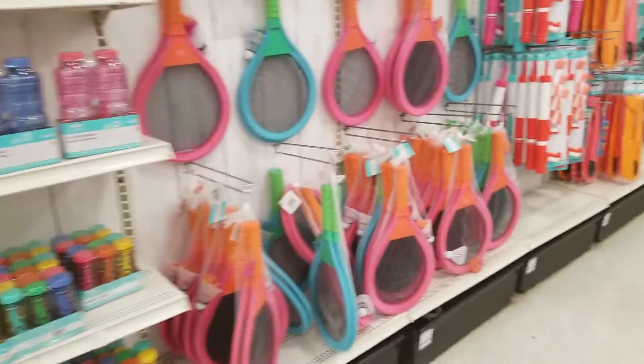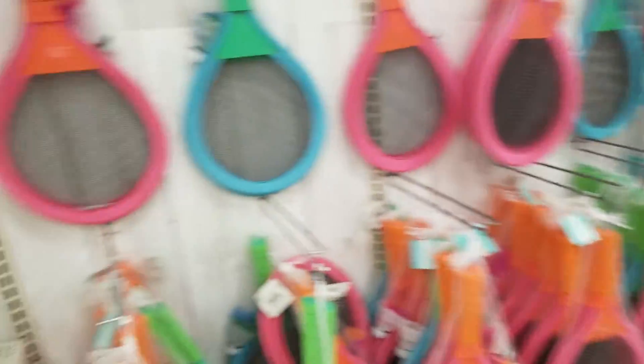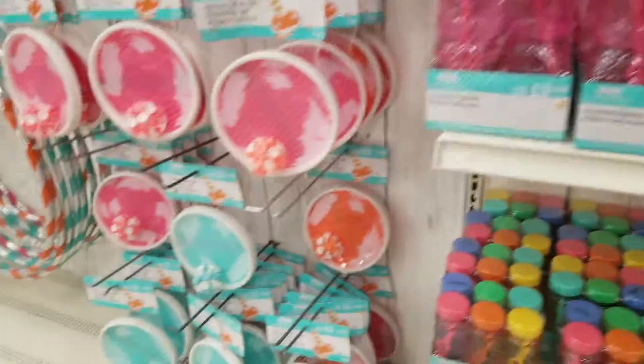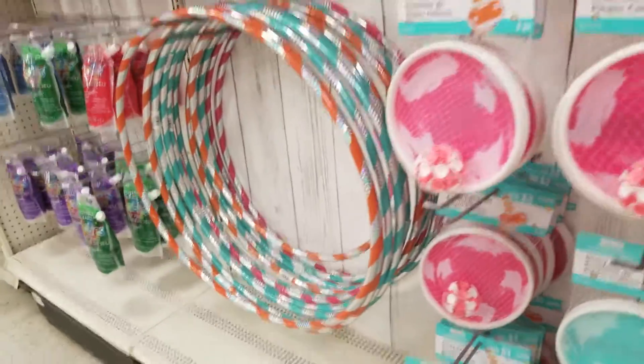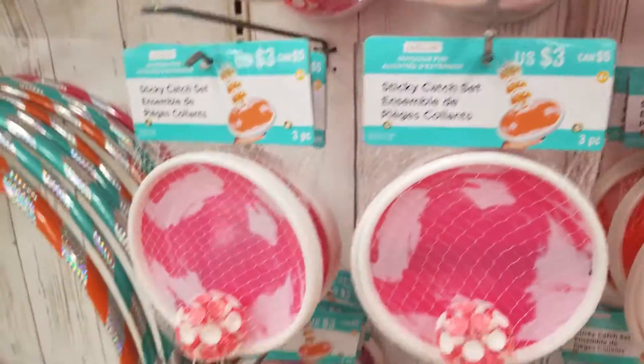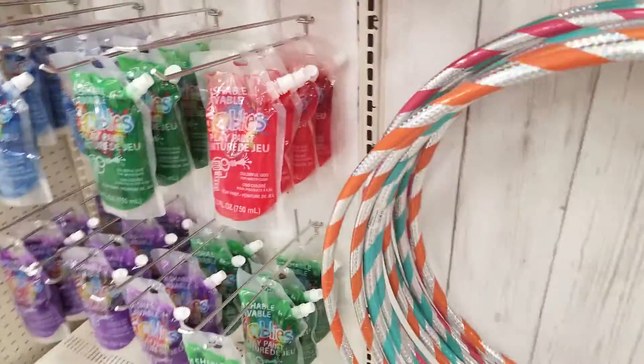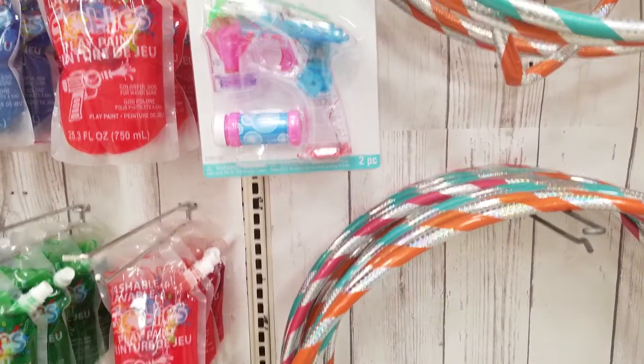They have a variety of different little things you can use at the pool for outdoor activities. Like these bubbles are $3, these are also $3, and $5 for those.